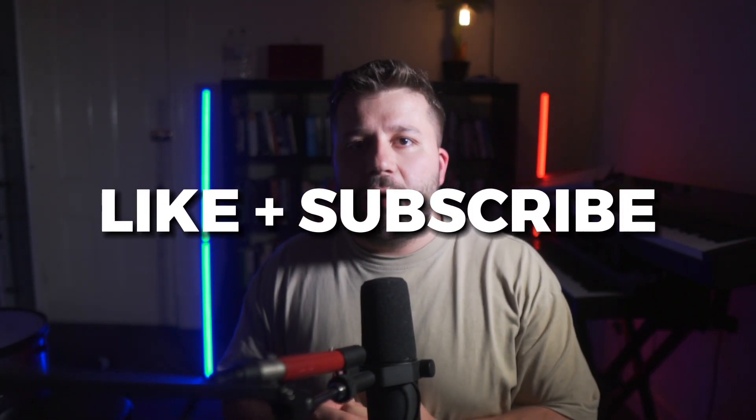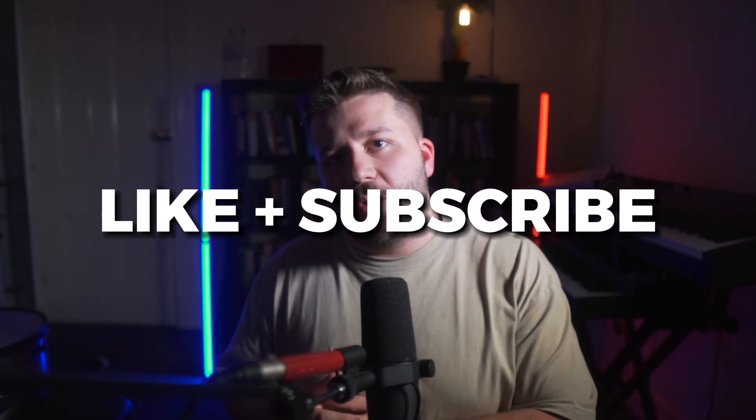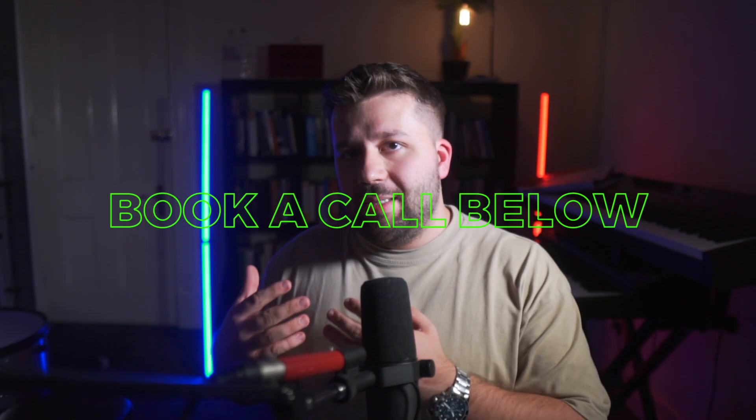If you're watching this video, please like and subscribe — it helps the channel. And if you're wanting to fast-track your growth in your agency, click the link below to book a call, speak with our team, and we'll be happy to put a custom roadmap together for you.